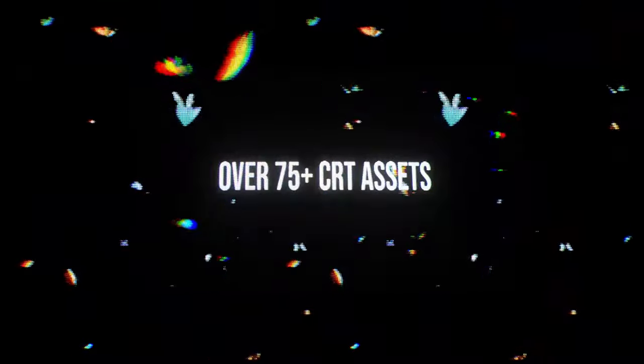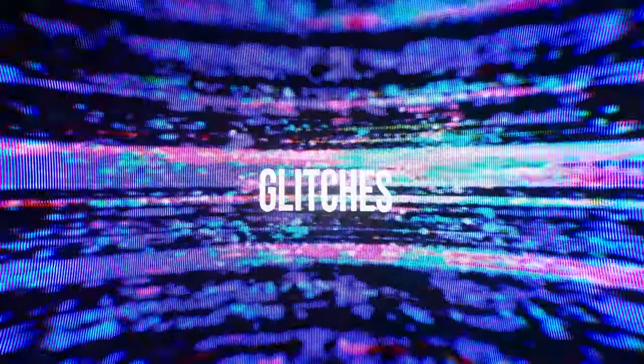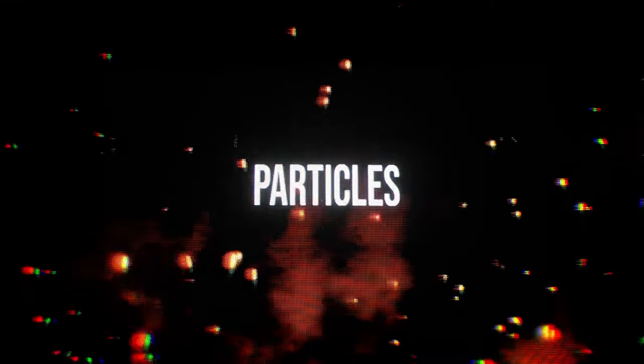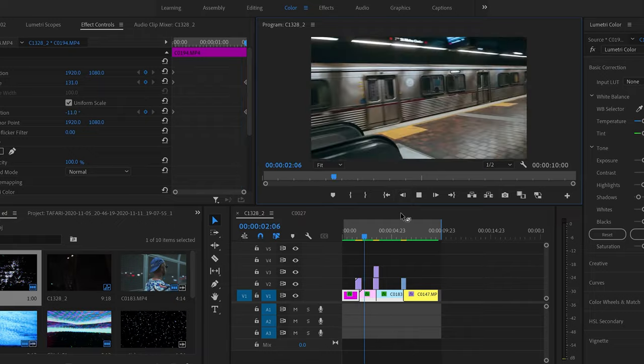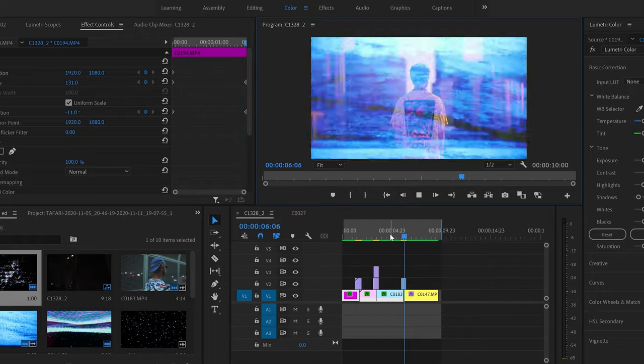I also want to mention that I did create some CRT assets for you guys to easily drag and drop and overlay to get these real analog glitches and textures for your next project. All scanned in 4K resolution and compatible with all editing softwares like Premiere Pro, Final Cut, and DaVinci Resolve. All you have to do is drag and drop and change the blending mode to use the effect. Digital products are a great way to support us creators and keep the channel running and growing. If you're interested, I'll leave a link down below.